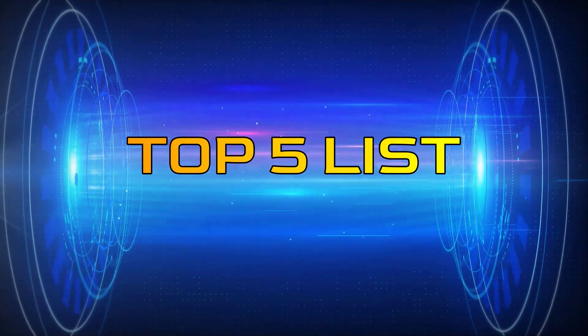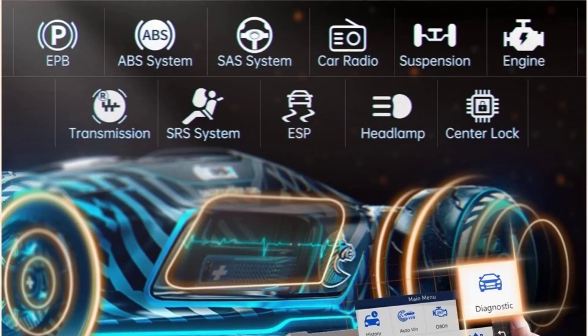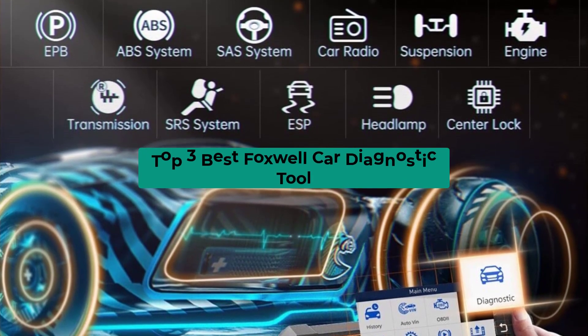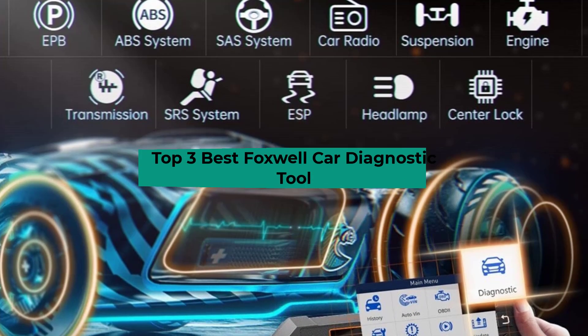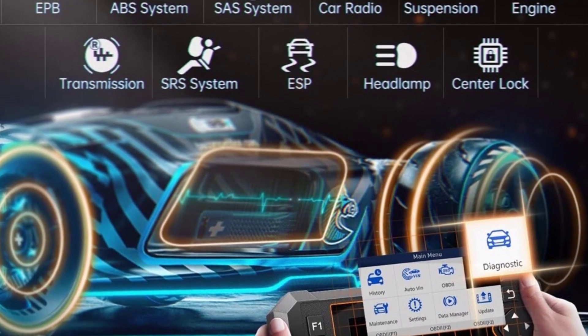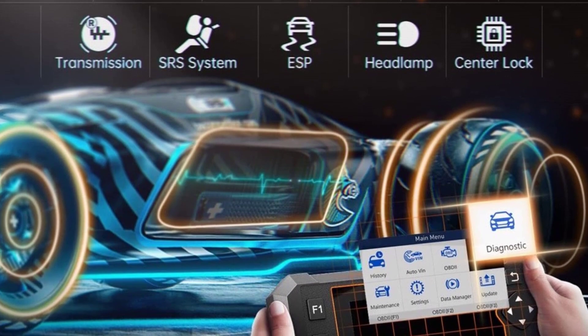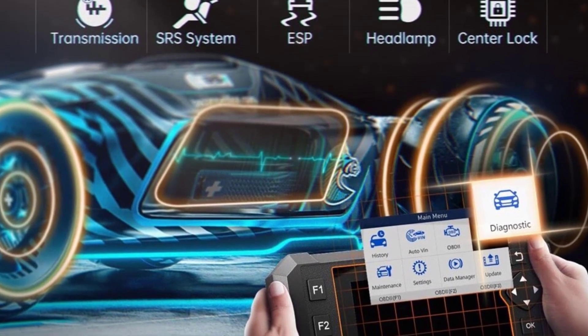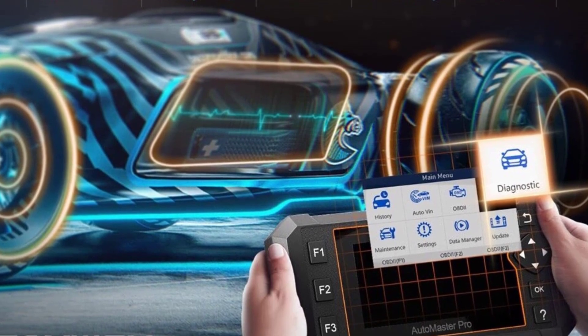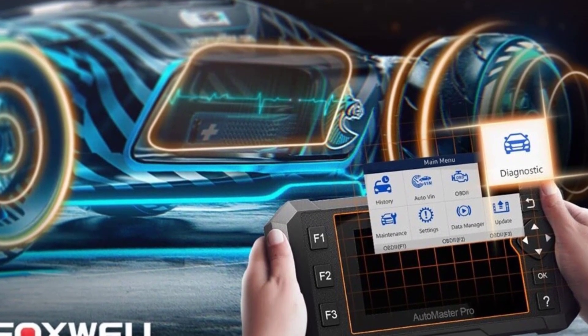Hey guys, welcome to the Top 5 List channel. Are you looking for the best Foxwell car diagnostic tool? In this video, I will show you the top 3 best Foxwell car diagnostic tools to buy right now on your budget. I made this list based on my personal opinion and research, based on their quality, durability, price, and more. To find out more information about these products, you can check out the links in the description box.